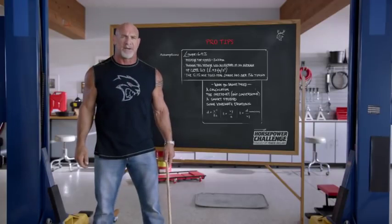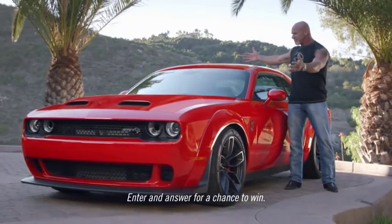You got one week to answer. Use those hidden hashtags. Don't you want to win a Hellcat Red Eye? If not, just give it to me.